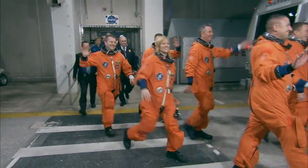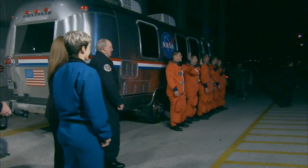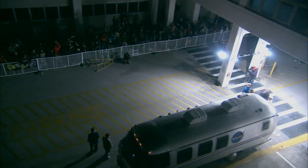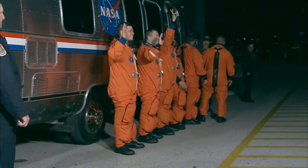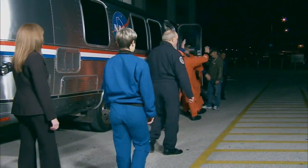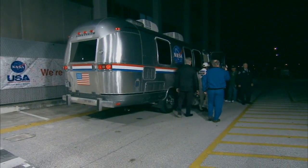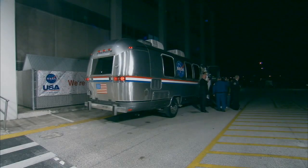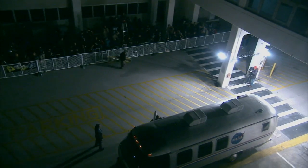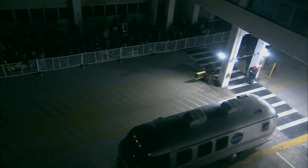Good morning, everybody. You can see the head of the astronaut office, Peggy Whitson, along with one of the members of the closeout crew in white overalls. There is obviously a lot of media there to watch the walk-out, as it's known, and an awful lot of well-wishers — employees, friends, and people who are clearly supporting the crew and want to wish them well before they head out to the launch pad.